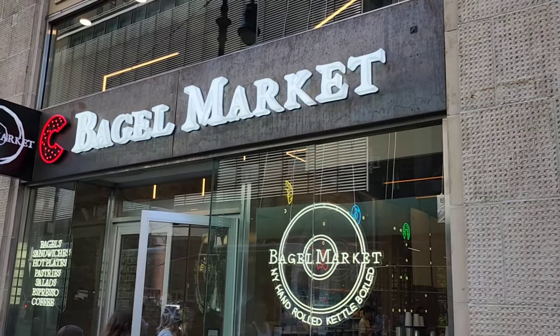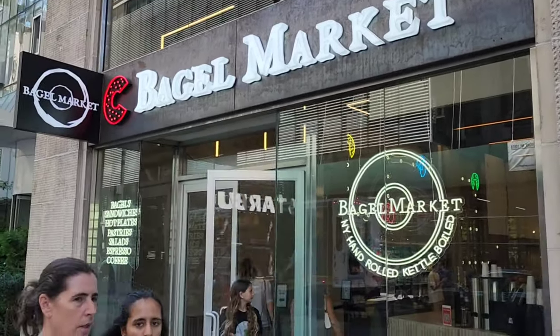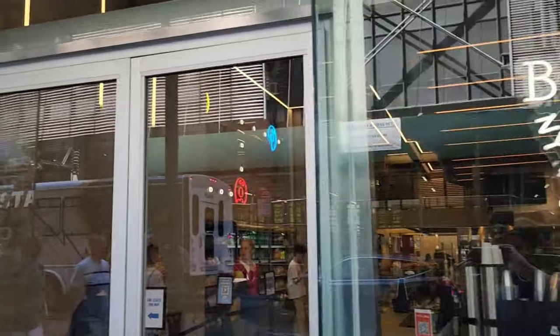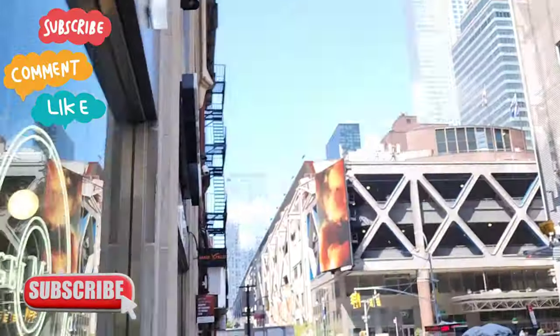All right, our next stop is gonna be Bagel Market. Let's try this out. The ratings look good on this place and this will be our first fresh New York bagel here.